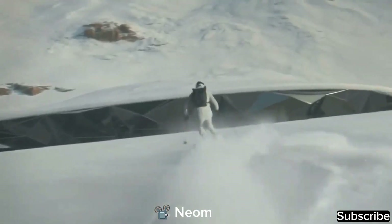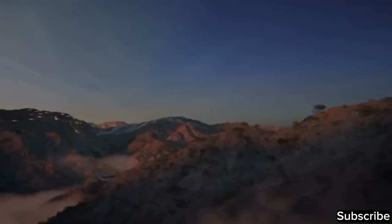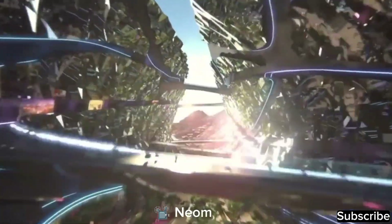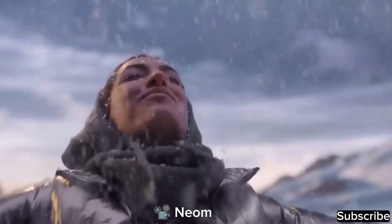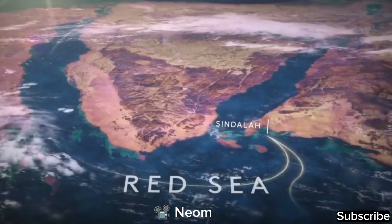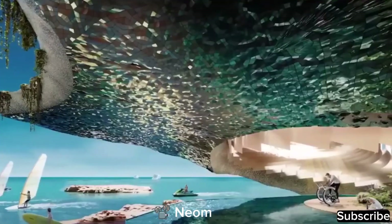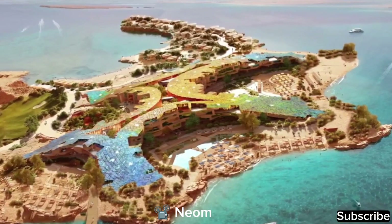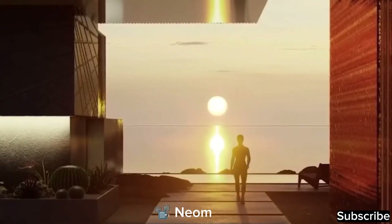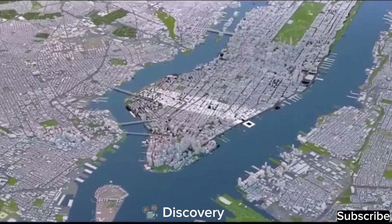Notably, Trajina has successfully secured the hosting rights for the Winter Games in 2029. Situated in one of the highest mountain ranges in Saudi Arabia, where winter temperatures drop to zero degrees Celsius, it's interesting to note that the snow will be artificial, as there isn't much natural snowfall in this region. The third region is Sindala, a lavish resort complex along the coastal outskirts, with capacity to host around 2,400 people. This luxury island spans 840,000 square meters and is set to be the initial section of NEOM accessible to the public, with its opening scheduled for 2024.